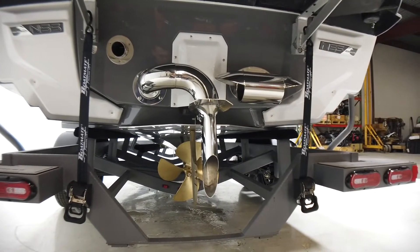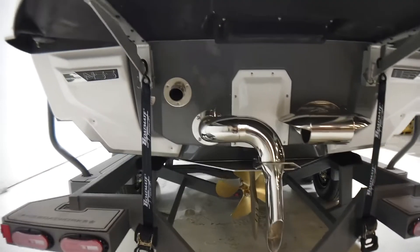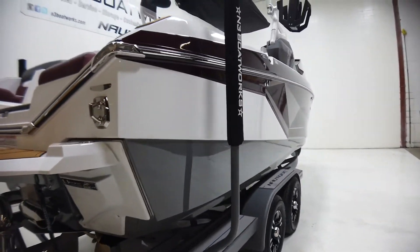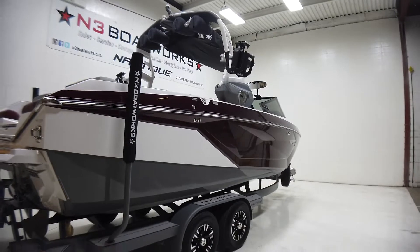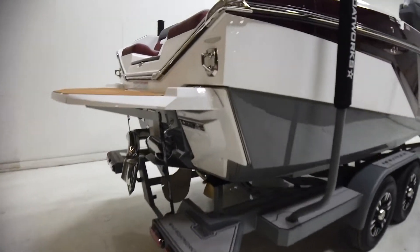We have the surf pipe steer assist on here, a 17-inch prop, and an NCRS plate. It's just a really cool looking boat. Let's go through and check out the rest of the features on the interior.